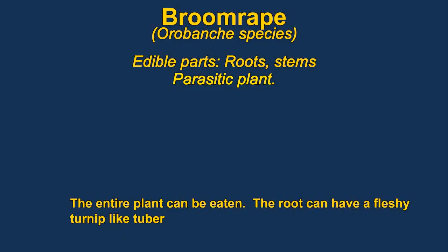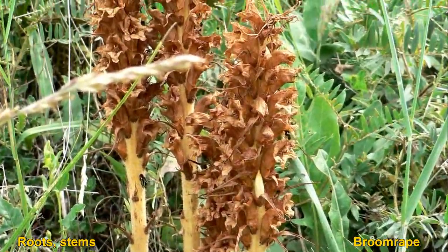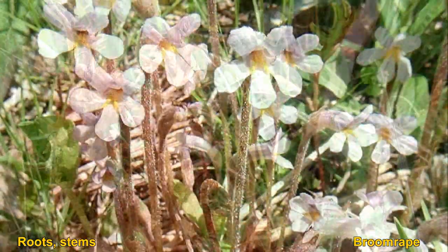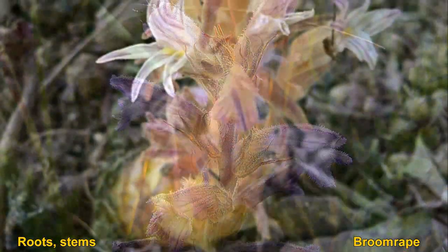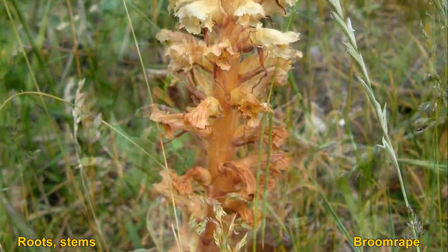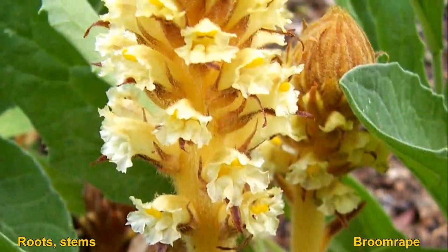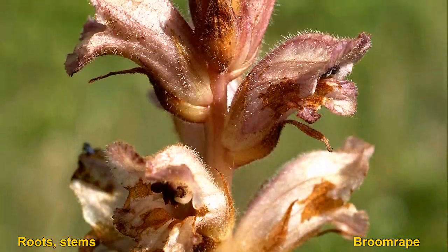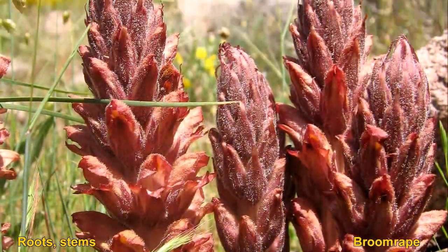Broomrape is a parasitic plant. The plants can be roasted, boiled, or eaten raw. They are usually species-specific and can often be very damaging to crops. The whole plant is essentially edible. Their seeds can remain in the ground for many years, waiting until some plant releases chemicals nearby that start it growing. Then its roots attach to the other plant's roots and it gets all the nutrients it needs.